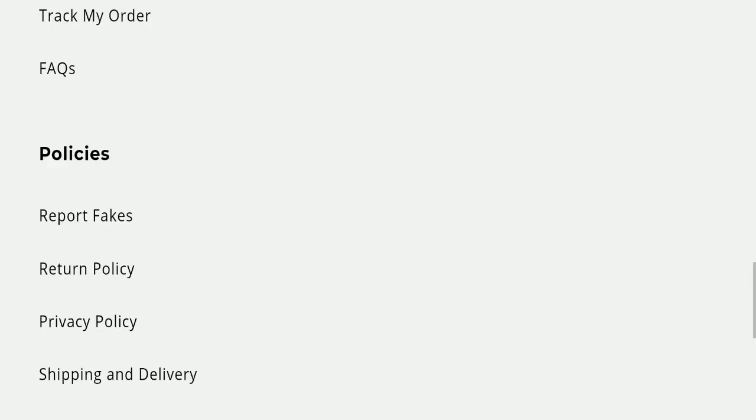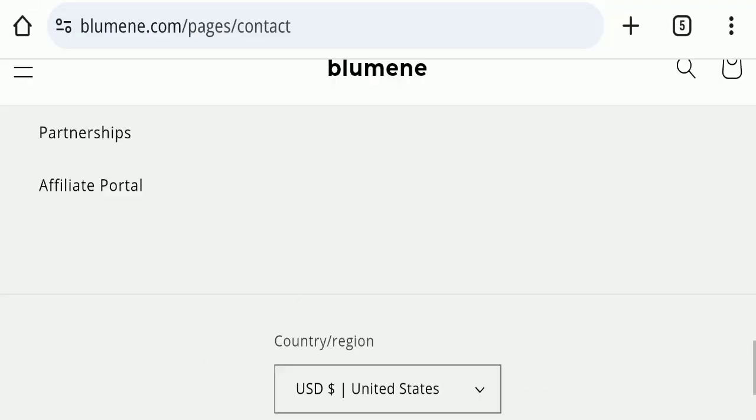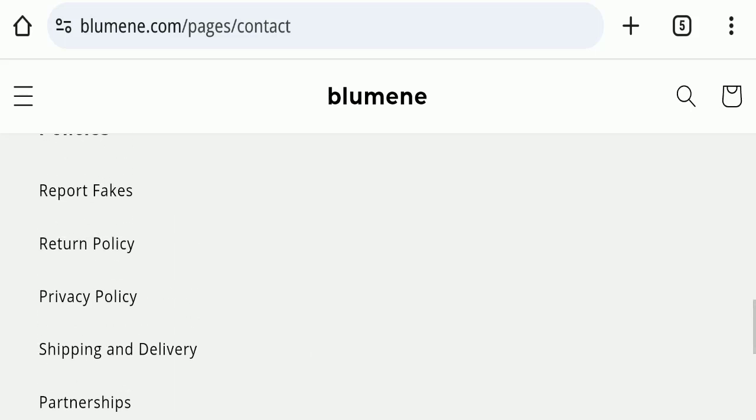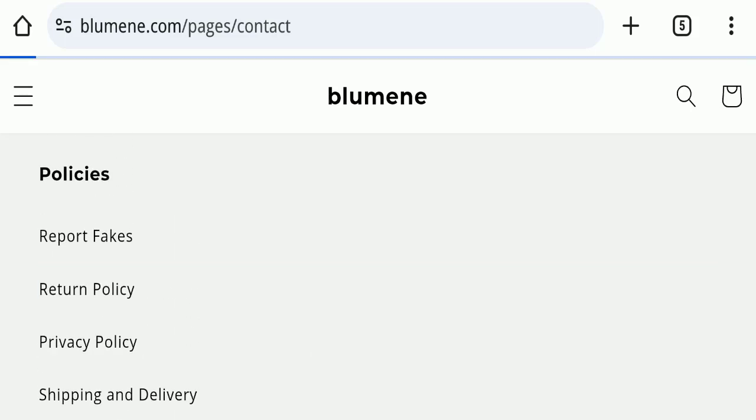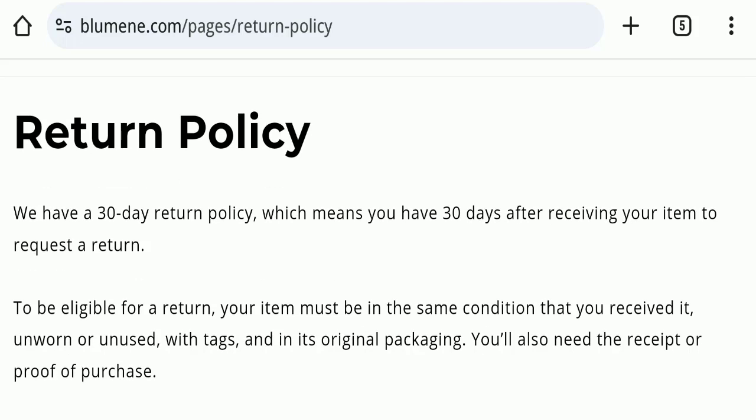Regarding social media presence, this website is not active on any social media platform, which is a very negative sign. On return and refund policy, you have 30 days to apply for a return or refund; after 30 days you will not be eligible. For return and refund issues, please check the description area for links to help recover your money.